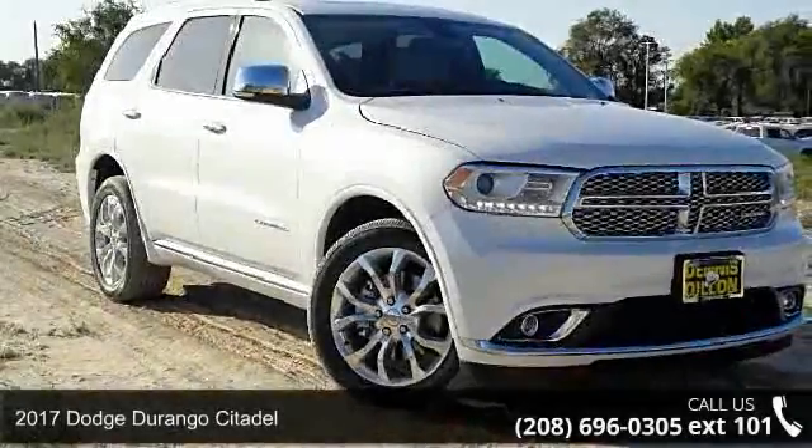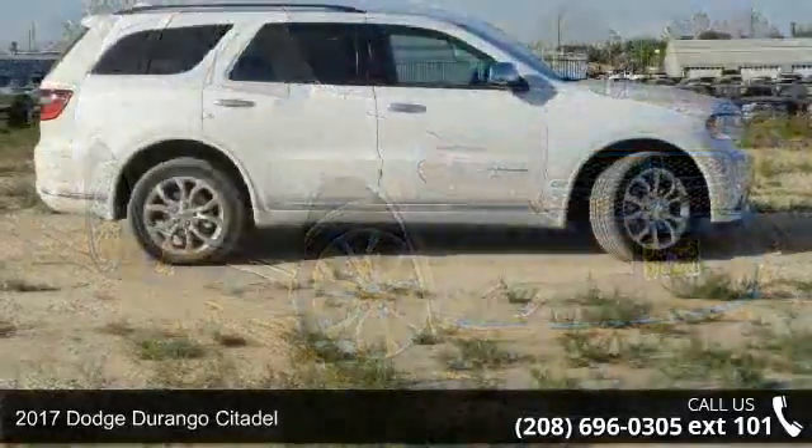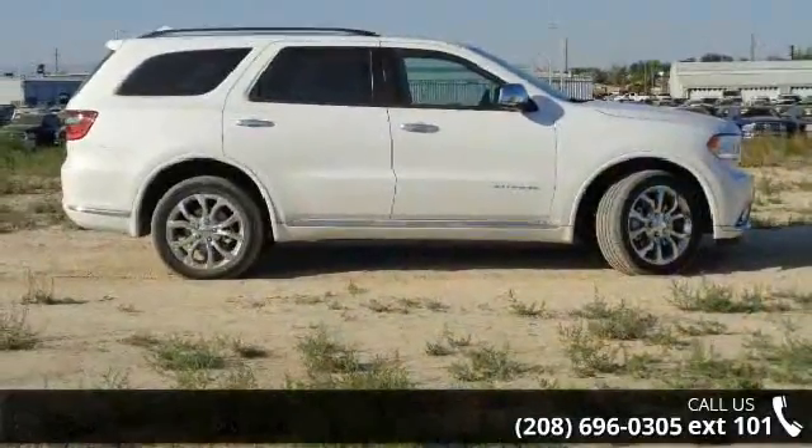Check out this 2017 Dodge Durango Citadel. If you are looking for an automobile with great features, look no further.